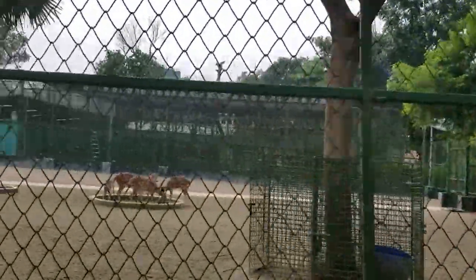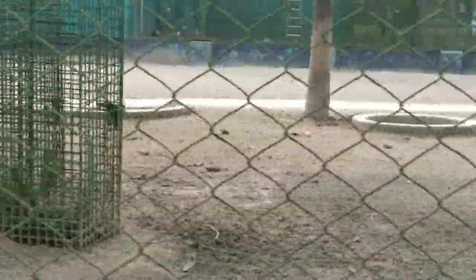At the mini zoo there are deer. Oh my god, they have an ostrich over here — I was looking at the deer! And there are rabbits, turkey, and peacocks too.